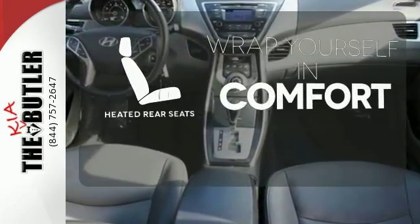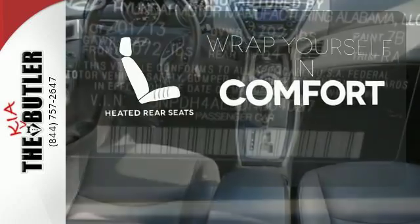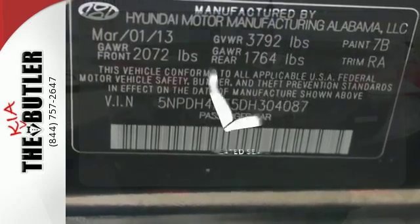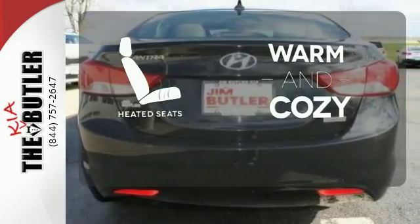Ward off the chills for all passengers with the heated rear seats. Keep your hands on the wheel and eyes on the road with Bluetooth. Wrap yourself in the comfort of heated seats.